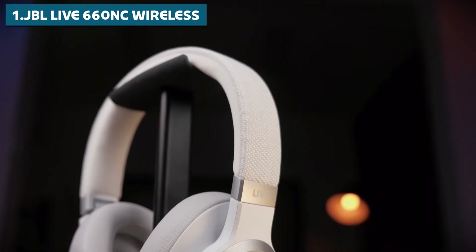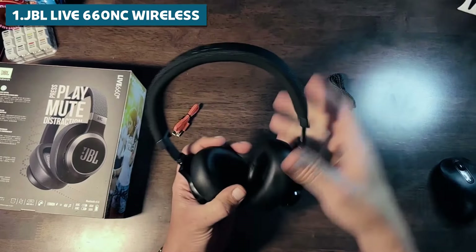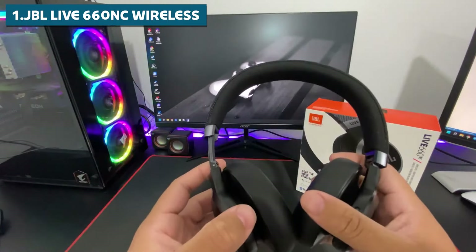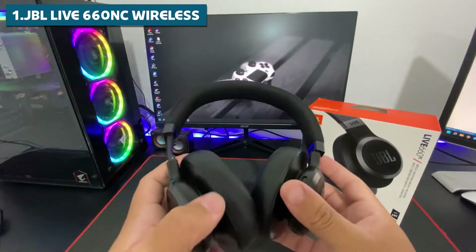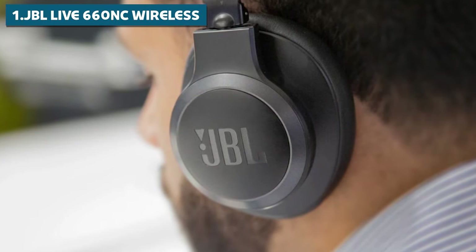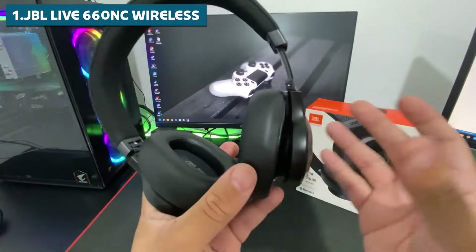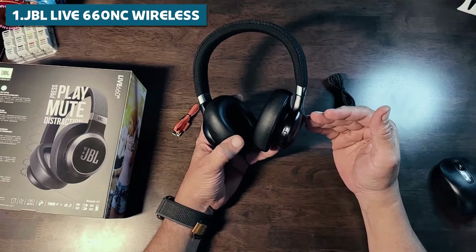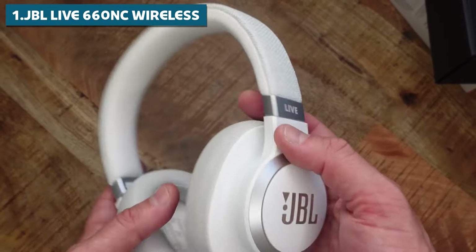Build quality is top-notch on the Live 660NC — these headphones feature a metal plate inside the headband for extra durability, and they're built to last. Despite their sturdy construction, they're still lightweight and comfortable for extended wear. The ear cups are well padded and the headband distributes the weight evenly. They do have a higher clamping force, which might be a bit fatiguing for some users over very long periods, but it also means they stay put on your head — making them a great choice for workouts or other active uses.